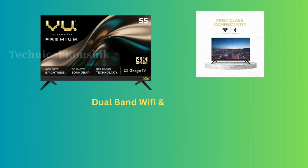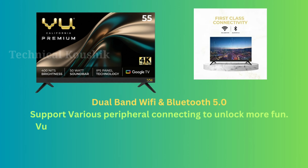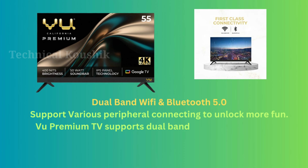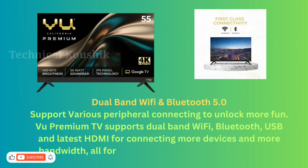VU Premium TV supports dual band Wi-Fi, Bluetooth 5.0, USB, and the latest HDMI for connecting more devices with more bandwidth, unlocking more fun and amazing content.